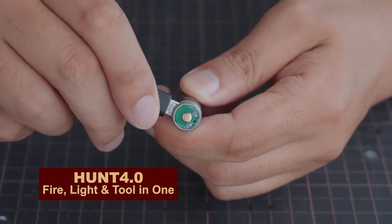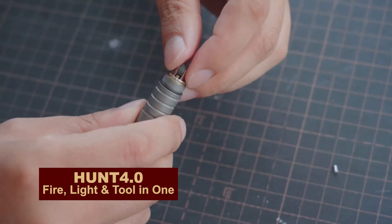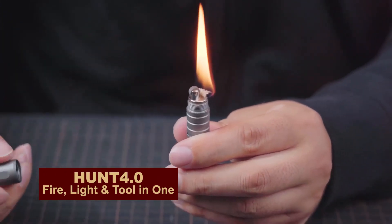One side is a rechargeable flashlight. The other is a gasoline lighter. Where's the beer opener?